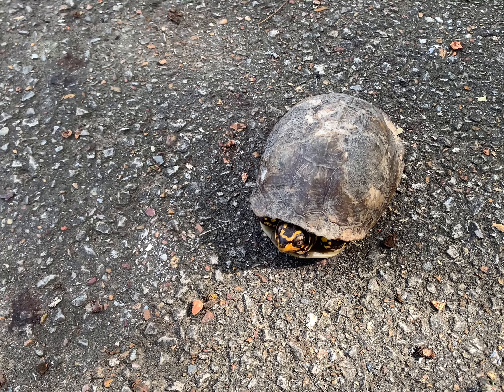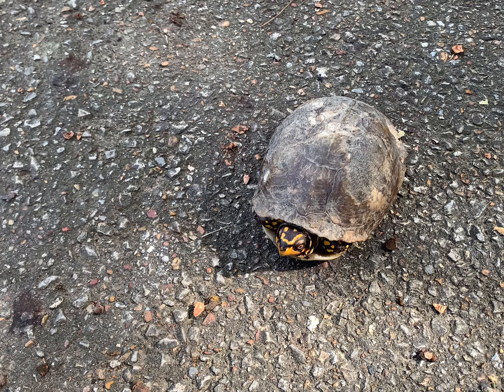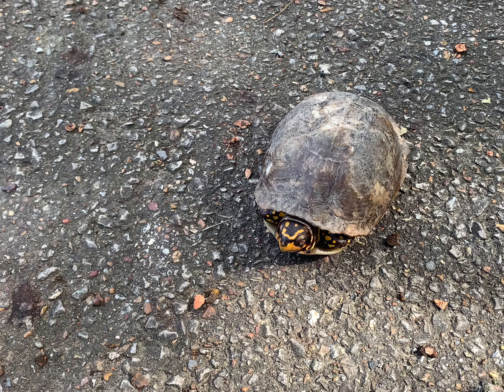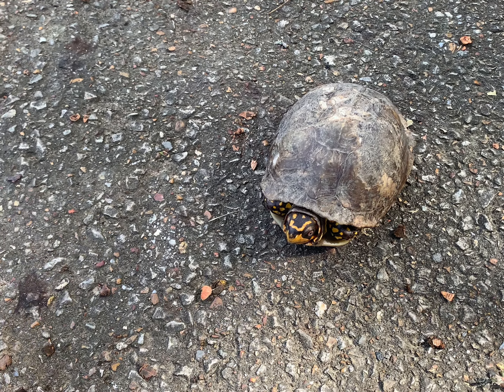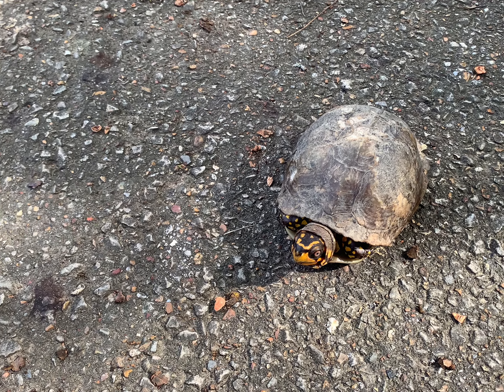Come on out, it's okay, come and say hi. I have seen banded water snakes there, and there's a few dekay's brown snakes too. All right, I'm gonna get some pictures of this guy since he's being a little social and then release him.